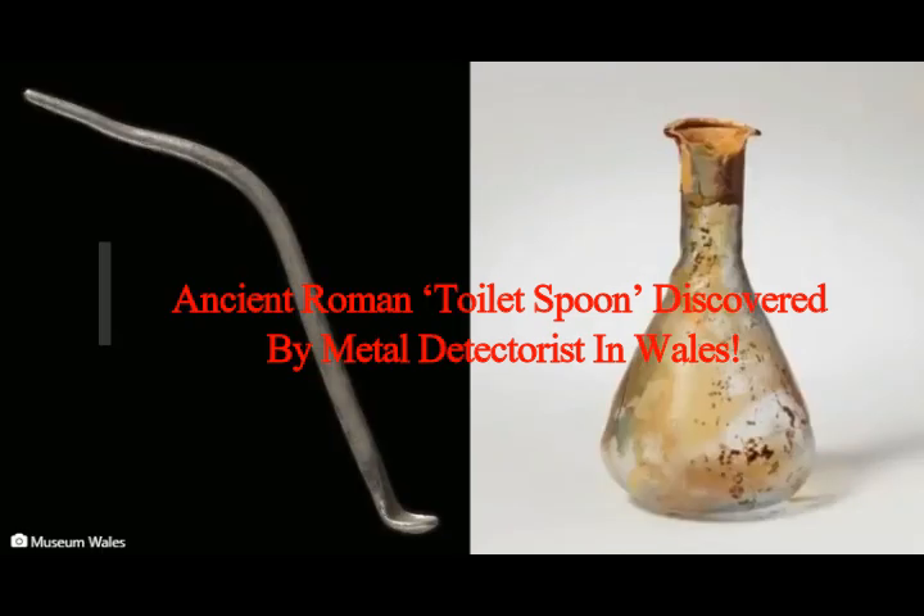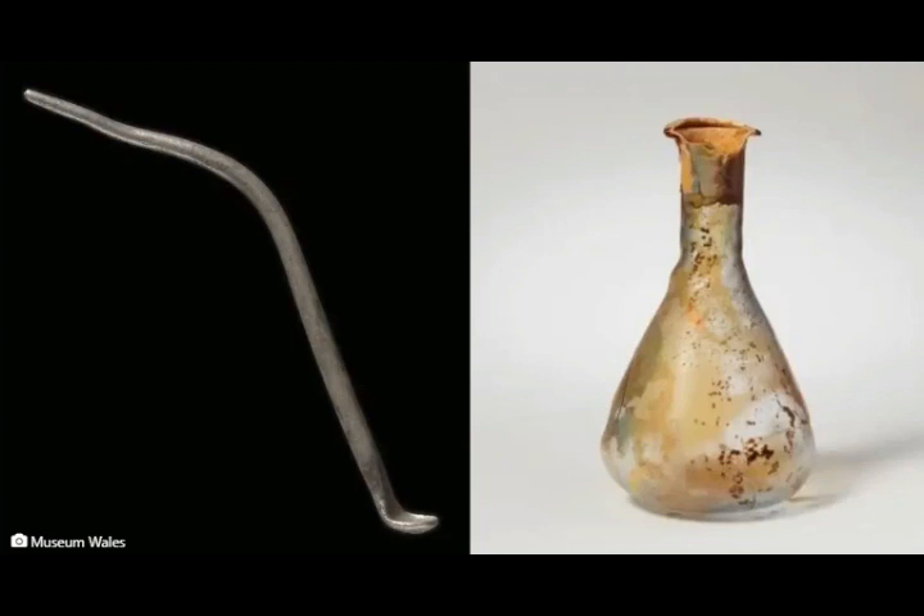An ancient Roman toilet spoon was discovered by a metal detectorist in Wales. Known as a Ligula, this unusual object would have been used to extract cosmetics, perfume, or medicine from long-necked bottles. Valentinas Adjevas was walking through the Vale of Glamorgan in South Wales in June 2020, sweeping his metal detector over the ground, when he suddenly got a hit. Adjevas had come across a Roman toilet spoon made of silver — a curious ancient object with multiple purposes.